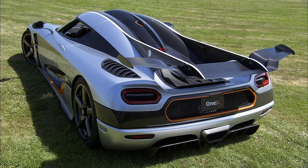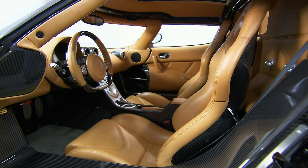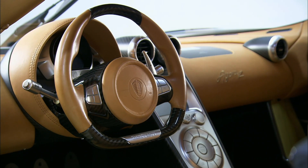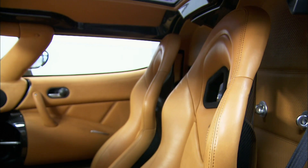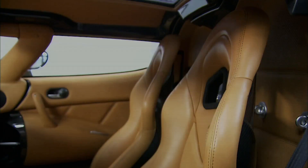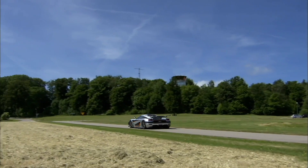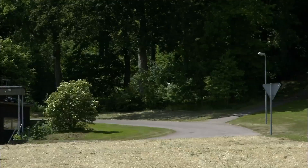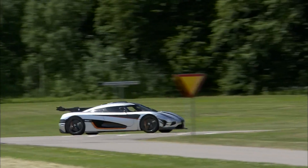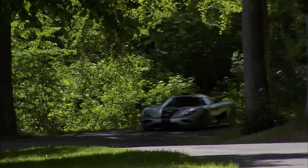While many supercar makers use components from other companies to enhance performance, Koenigsegg is committed to building each of their cars almost entirely from scratch. That's why it takes more than 3,000 hours to make each one. Years of work, thousands of custom-made parts, one megawatt of power. But if you happen to want one and also have three million dollars to spare — well, you're too late. Koenigsegg is only building six of these exotic machines, and they've long since been sold out.